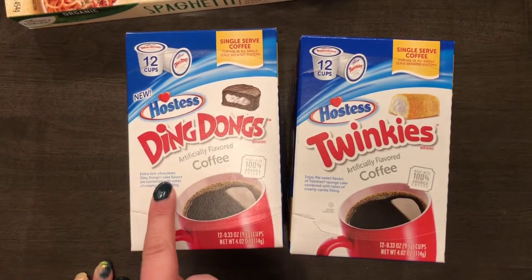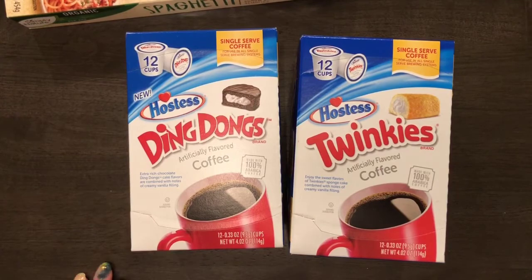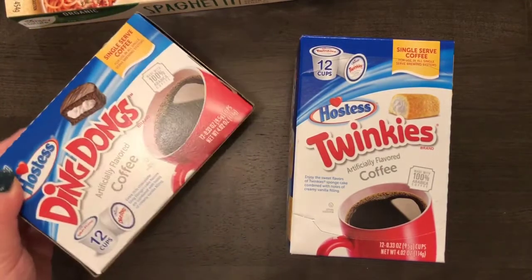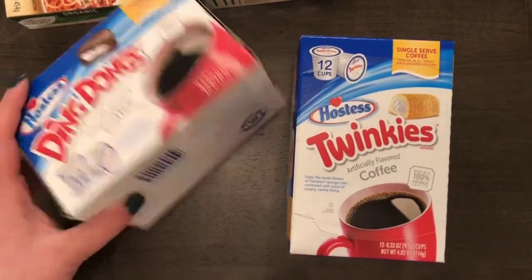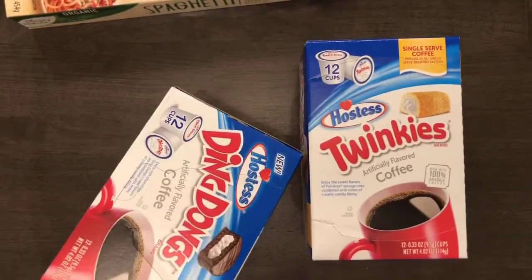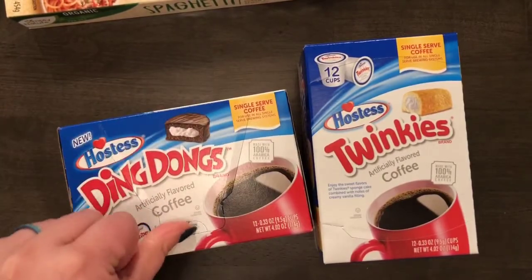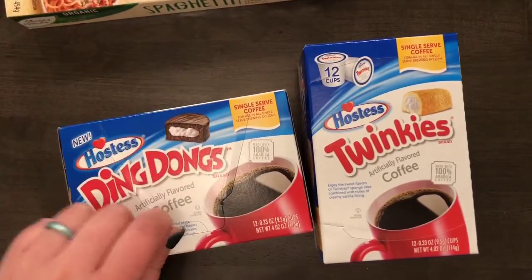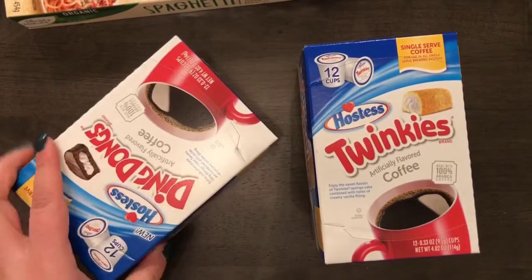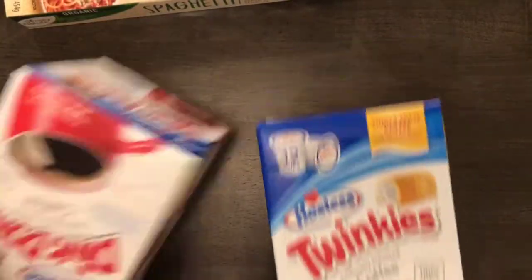The Ding-Dongs one is extra rich chocolate Ding-Dongs cake flavors combined with vanilla filling. It comes with 12 and they don't expire until 2022. It has a resealable lip so you don't have to open the entire box at once.